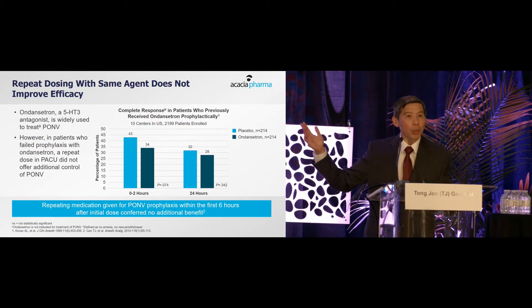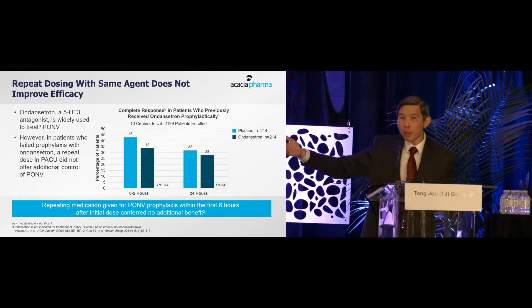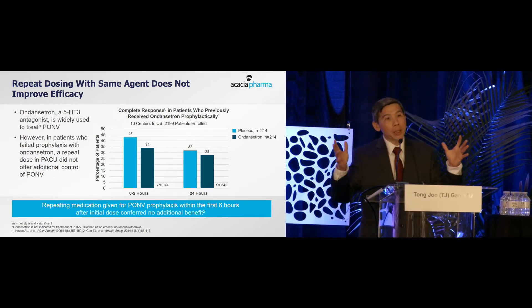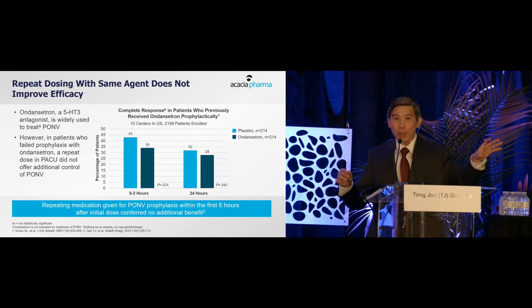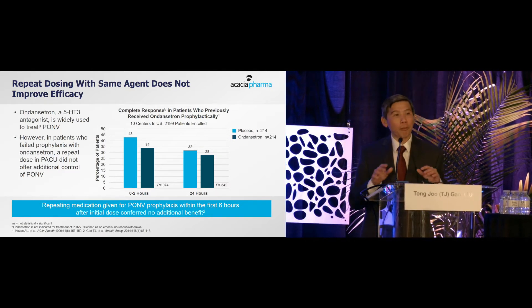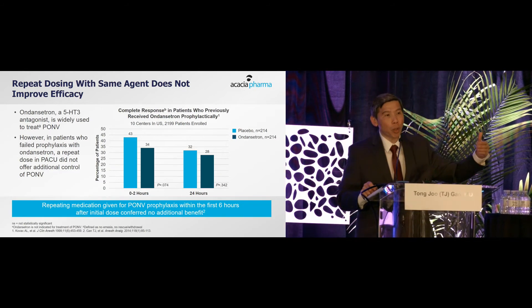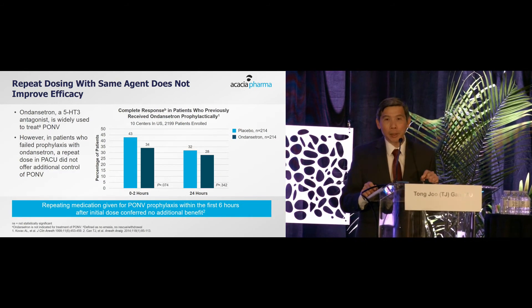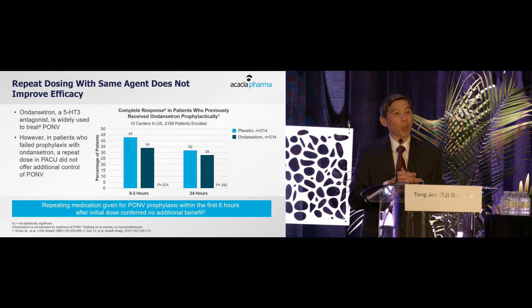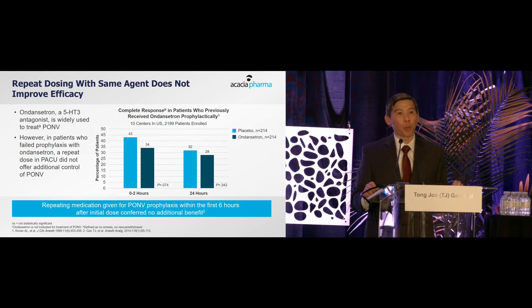A study demonstrated this: every patient was prophylaxed with ondansetron, and when they developed nausea and vomiting in the PACU, they were randomized to receive either ondansetron again or placebo — and there was no difference. This suggests that if ondansetron is given for prophylaxis, repeating it as treatment does not work. You need to move to a drug that acts on a different receptor.